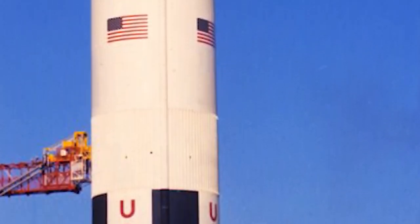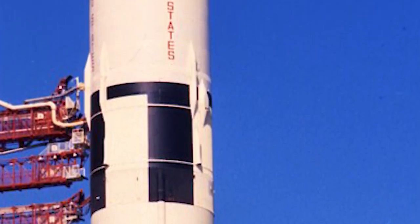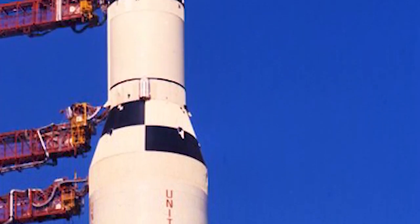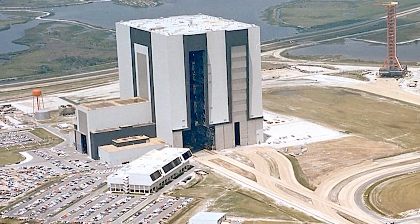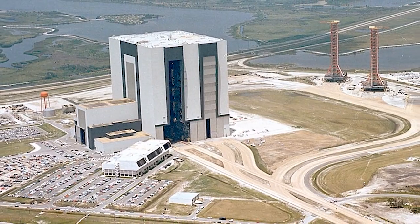Back in the day, NASA had to figure out a way to move the massive 363-foot-tall, multi-million-pound moon rocket it called Saturn V, from the building in which it was assembled — the Vehicle Assembly Building, or VAB — to the launch complex where it would lift off to carry men to the moon.